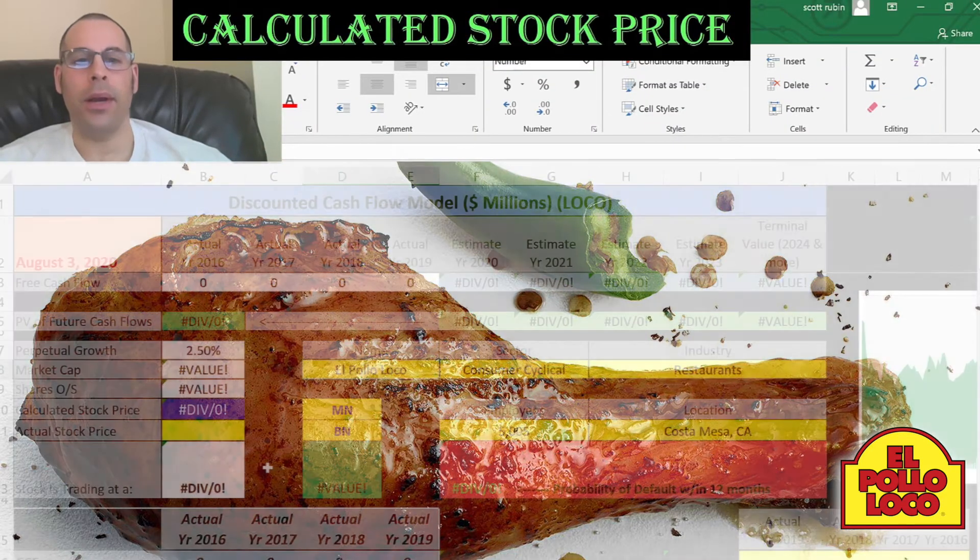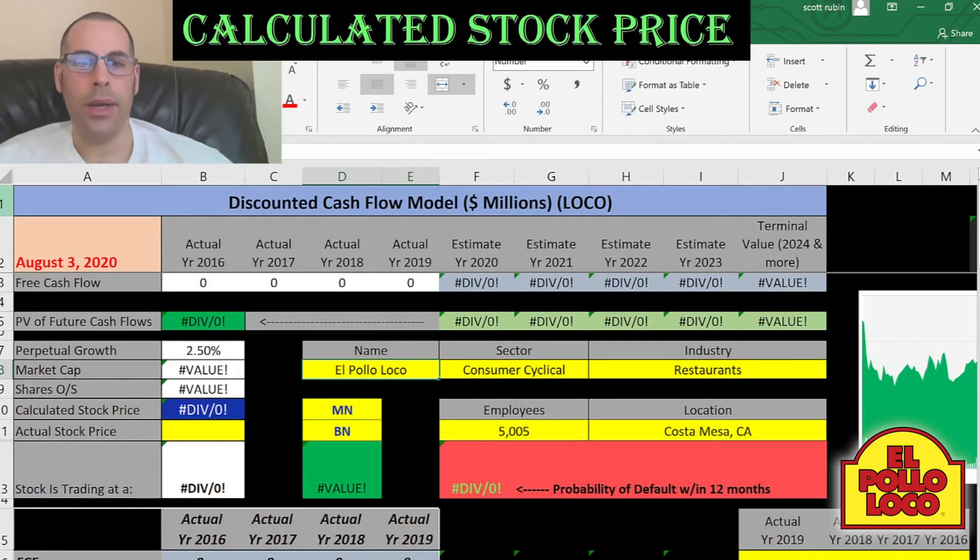The company we're going to look at is El Pollo Loco. This stands for the crazy chicken. This is a Mexican style grilled chicken restaurant. The first location was opened in Sinaloa,